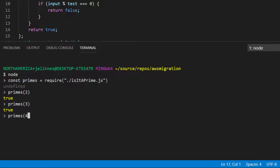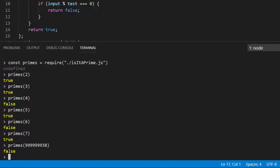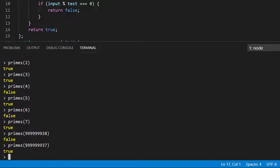Two is a prime. Three is a prime. Four should be false. Five should be true. Six should be false. Seven should be true. Now let's try it with a larger number — and it quickly determines that's false. And let's try it with a very large prime. Now it's taking a little bit longer to iterate through, but eventually it comes back with the response of true.